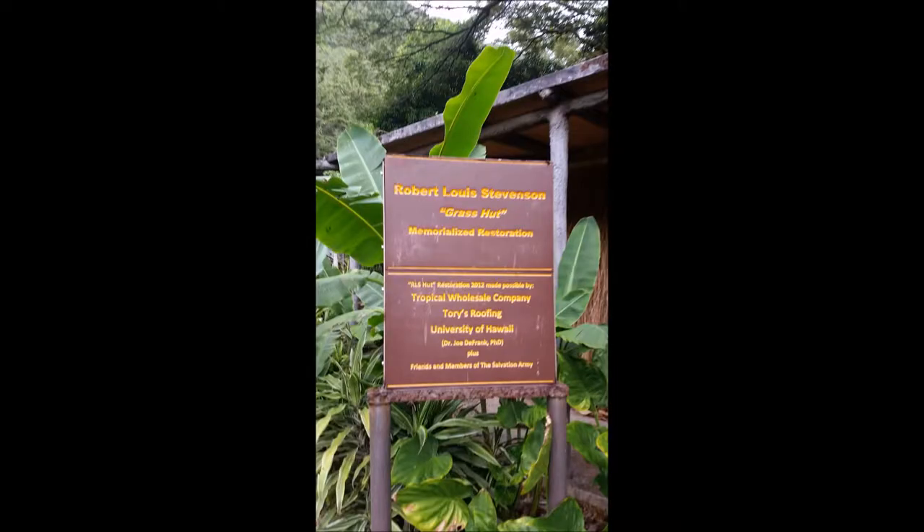The hut was auctioned off in 1926 and given to the Salvation Army, who moved it to the tea room they had in Manoa Valley and originally restored it. In 1983 they entirely rebuilt the hut, and in 2003 it was destroyed in a windstorm. It was then restored again and reopened in 2012, but the tea room closed in late 2014.